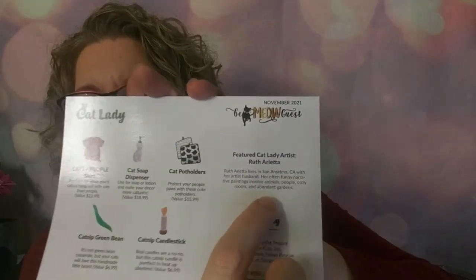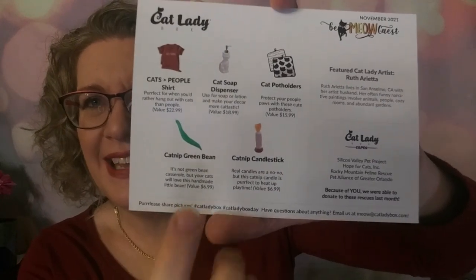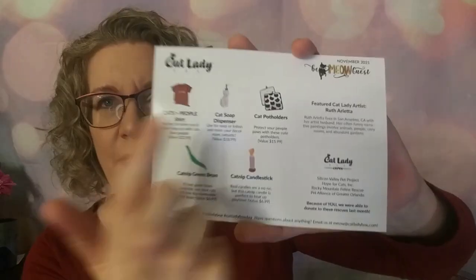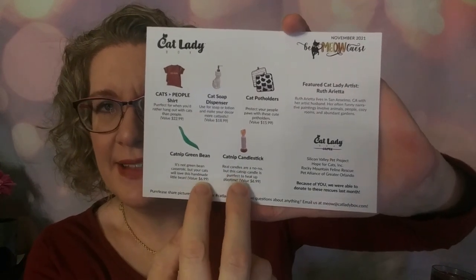On the back it tells you about the artist and shows you what you are getting this month. If you are the Cat Lady, you're going to get three items, and if you are the Crazy Cat Lady, you will get two additional ones. They also give back part of their proceeds — every month they choose different animal shelters across the country.